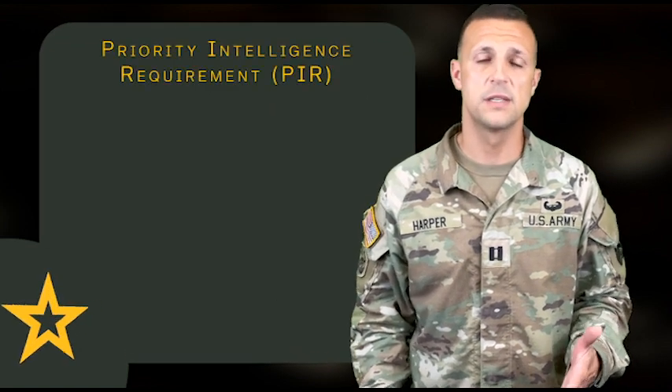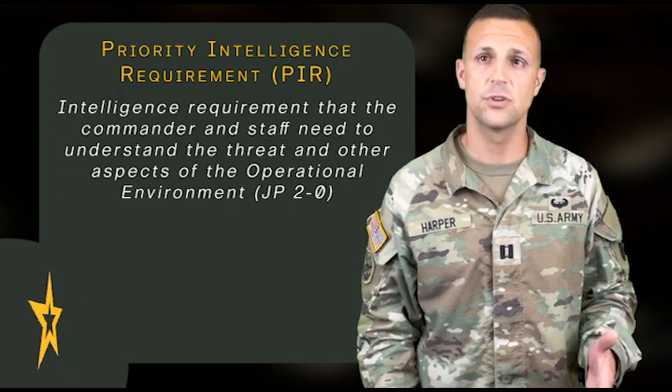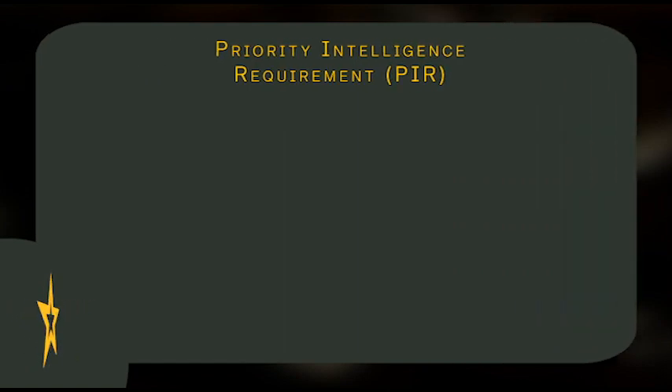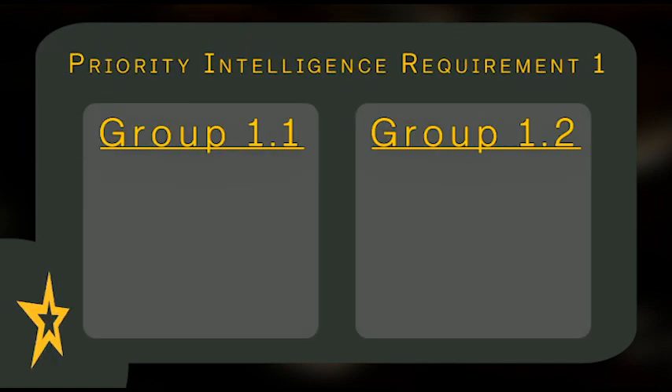And since we've started this series on reconnaissance and security, we need to go over the priority intelligence requirements, or PIR. A priority intelligence requirement is an intelligence requirement that the commander and the staff need to understand the threat and other aspects of the operational environment. The reconnaissance formations are the eyes and ears for the commander — they answer the commander's PIRs. The PIRs then drive decision points. Furthermore, the PIRs are then refined into groups and indicators.